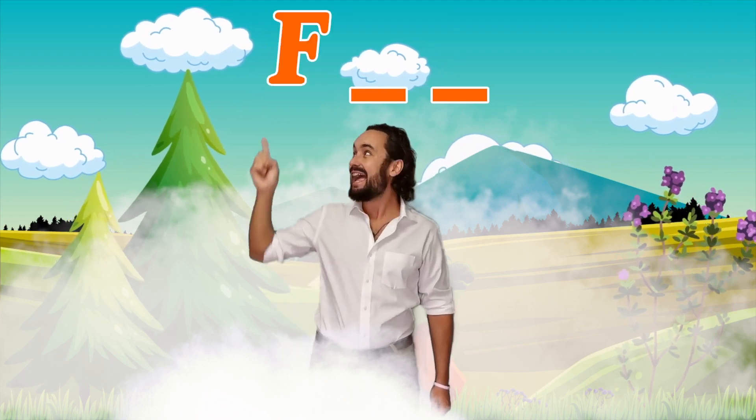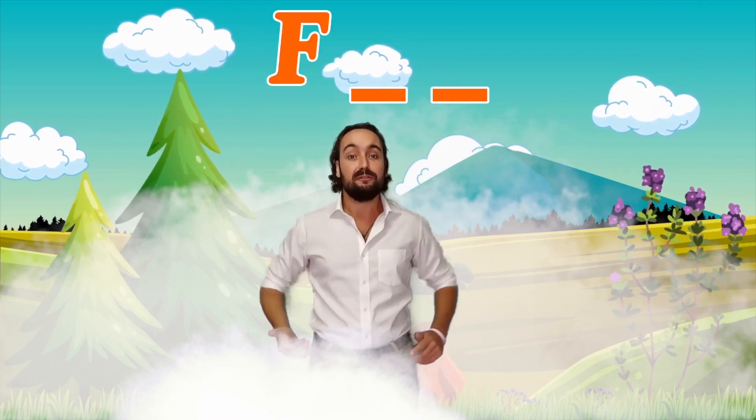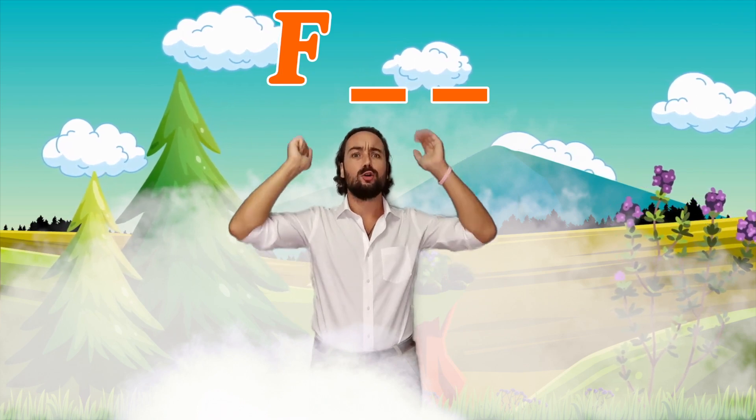I know, F makes the sound F. But what letter is number two? The second letter — oh, oh, oh.